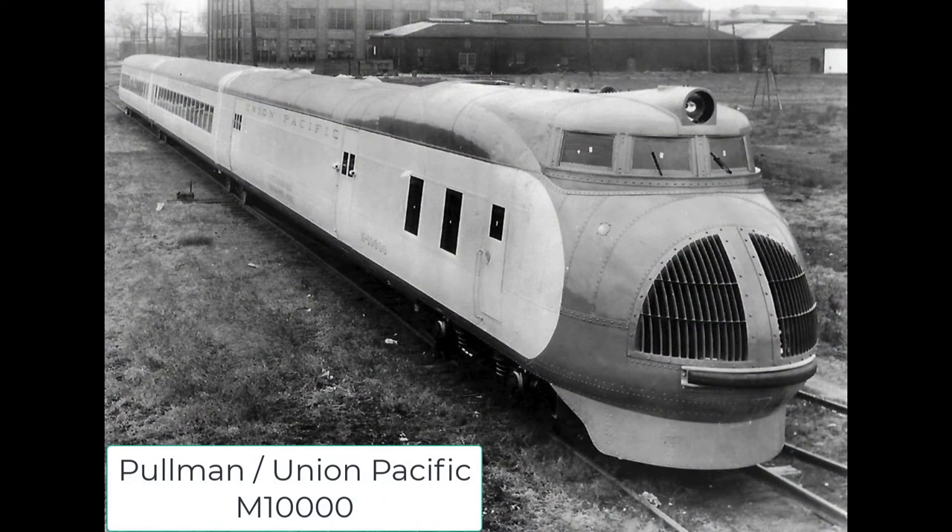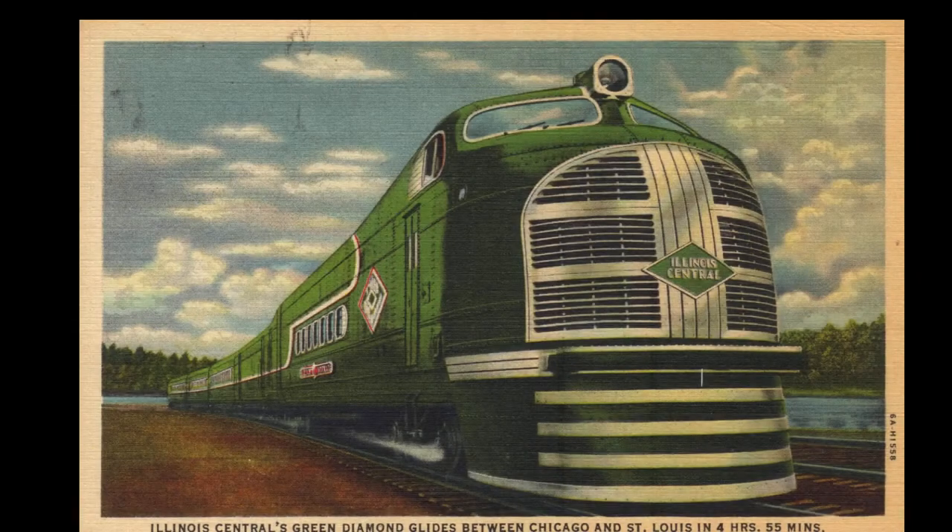Our story begins in 1933 with the introduction of a streamlined, lightweight, three-car articulated railroad train built by Pullman for the Union Pacific, called the M-10,000. Its goal was to provide faster and more comfortable service. Other railroads, like the Illinois Central, soon ordered their own version called the Green Diamond. At the same time, the BMT was interested in modernizing its fleet, in particular finding a way to replace its elevated fleet and proving to the city that elevated lines were viable, thereby aiding its negotiating position.